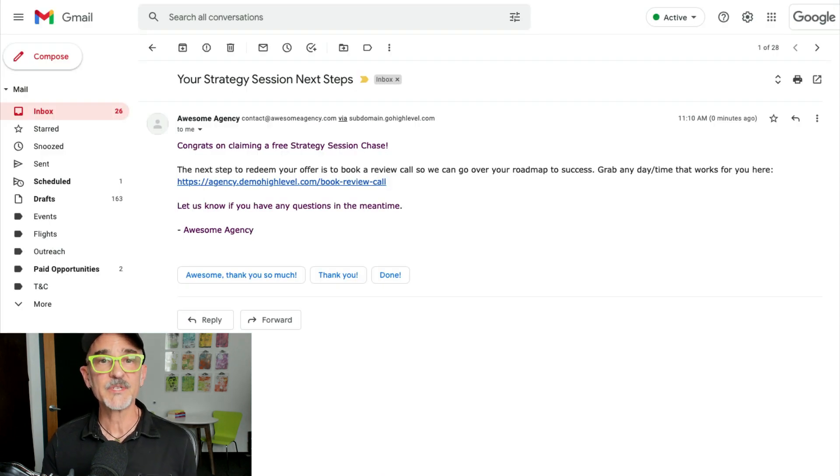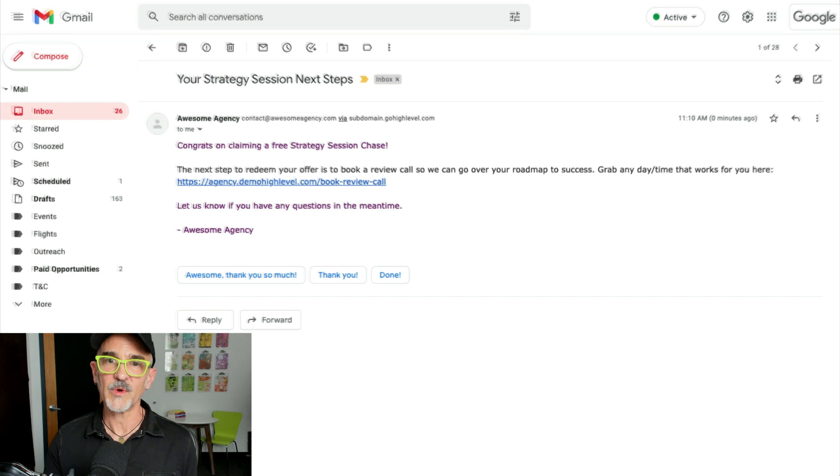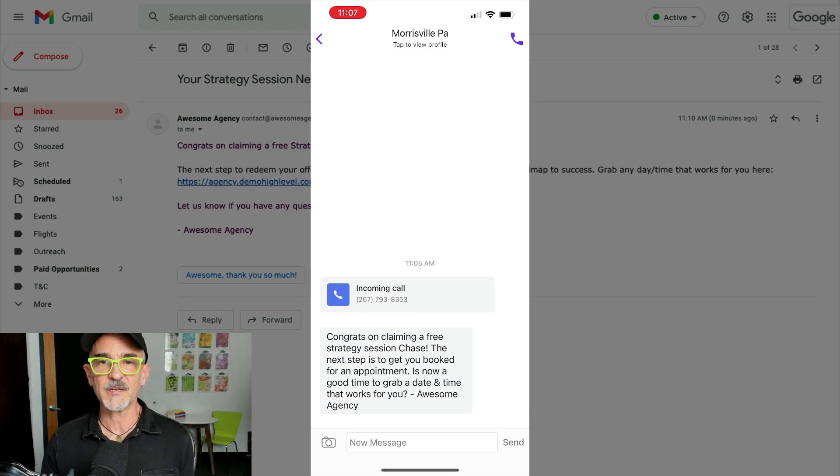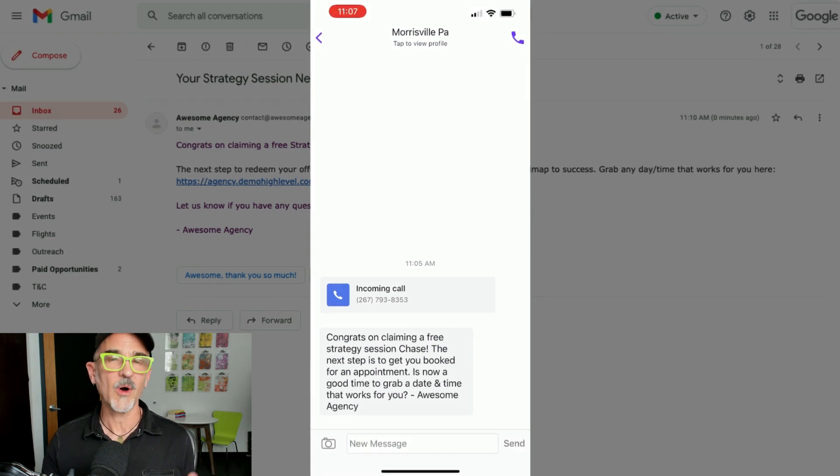Now let's check out what the new lead sees on their end. As soon as they fill out the lead form, first they get a confirmation email with instructions to take the next step and book a results call. But check this out — they also get a more conversational text message that is basically a yes or no question, which is smart because if you can get leads to interact within the first five minutes, the odds of closing that lead go up significantly.